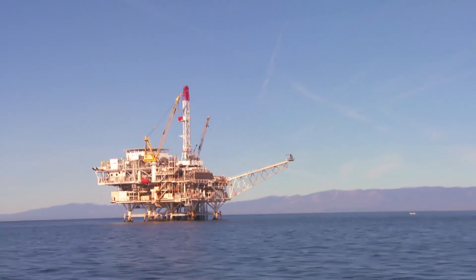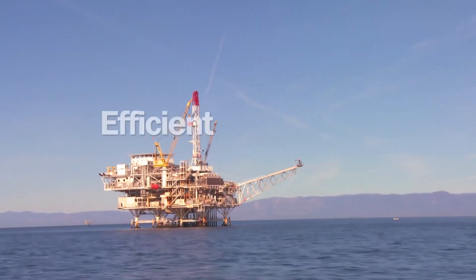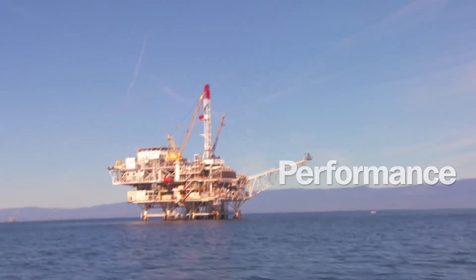Trelleborg solutions focus on making oil and gas exploration and extraction more efficient, improving operational safety and environmental performance in line with regulations.